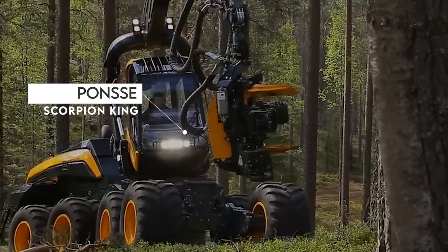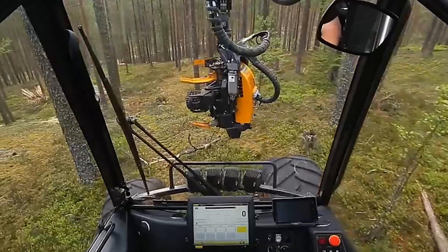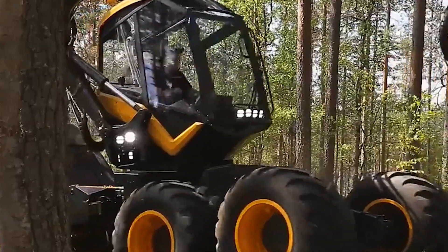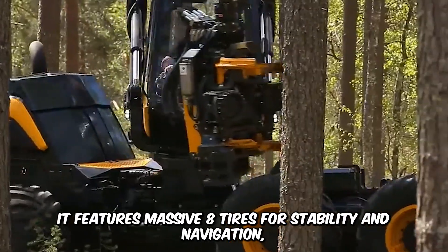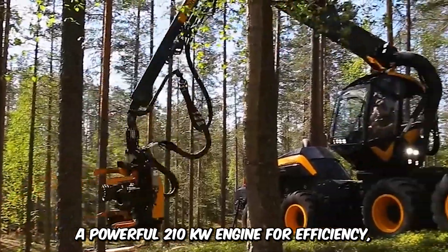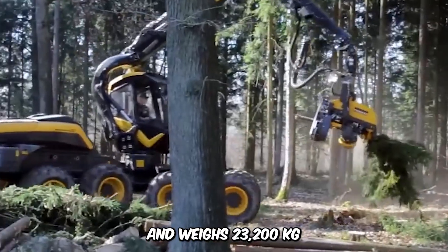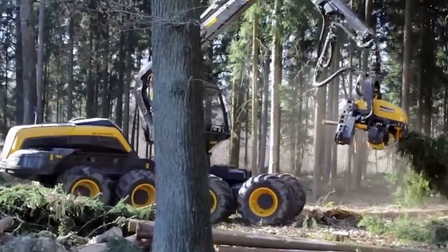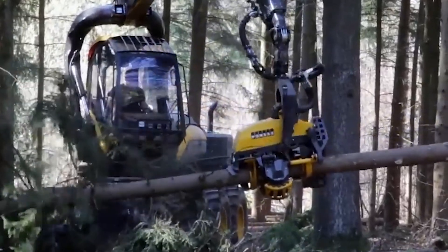The Pond Scorpion King is one of absolute valor. This wood harvester is massive, elegant, and built for comfort even in the most grueling forest terrain. It features eight massive tires for stability and navigation, a powerful 210-kilowatt engine for efficiency, and weighs 23,200 kilograms. This high-performance machine is spacious and has upgraded safety features with ergonomic interiors for comfort.